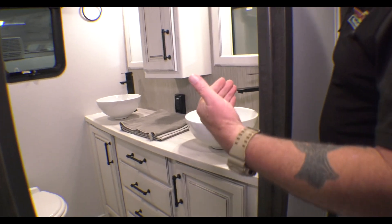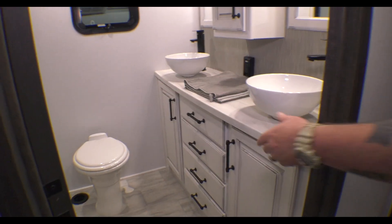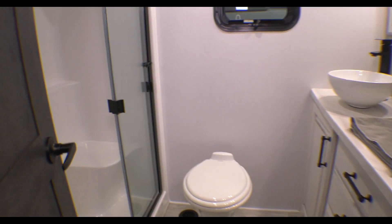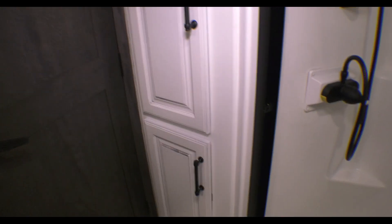Everybody loves this bathroom. You've got his and hers vanities, a porcelain toilet, and a fiberglass one-piece shower stall with a seat. There is linen storage in behind the door, so plenty of space for all that.